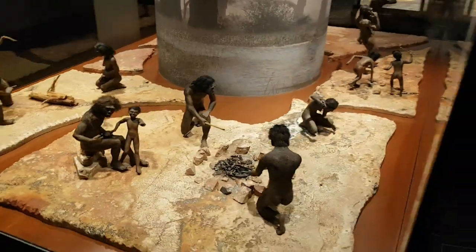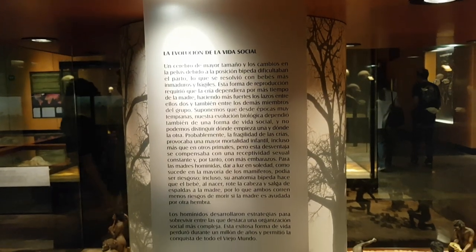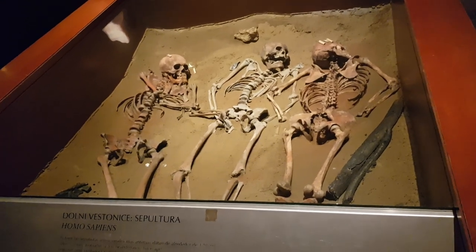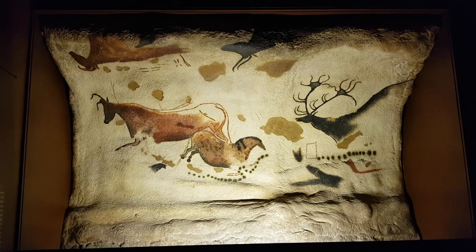Unfortunately, a lot of the information in the exhibits is in Spanish, and I don't understand Spanish yet. So I just did the next best thing and chose to admire the things that I see and pretend to understand anything. I could actually use the Google Translate app on my phone, but I only had limited time and wanted to explore as much of the museum as I could, so I decided to just move along.